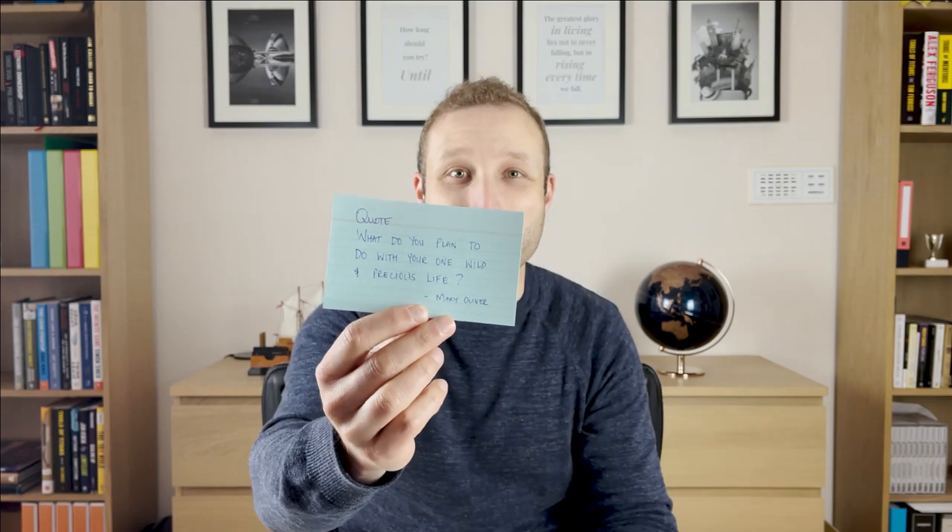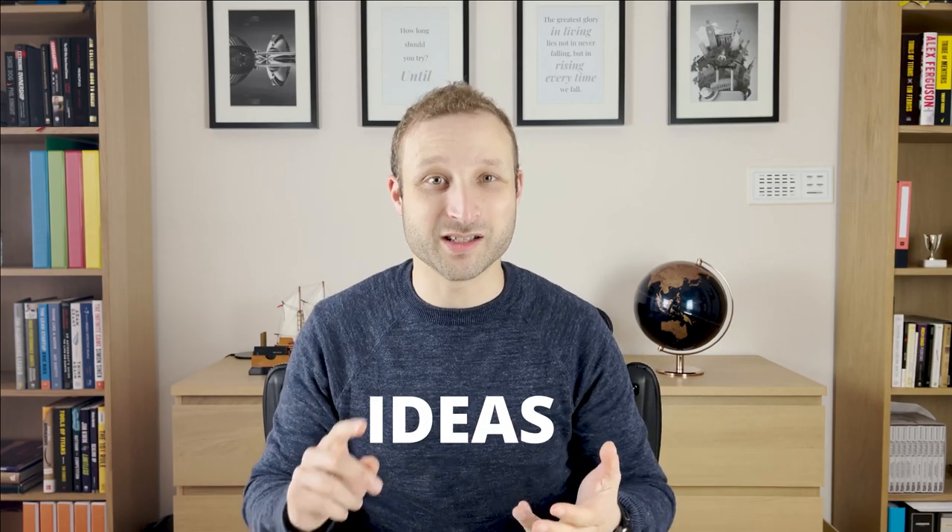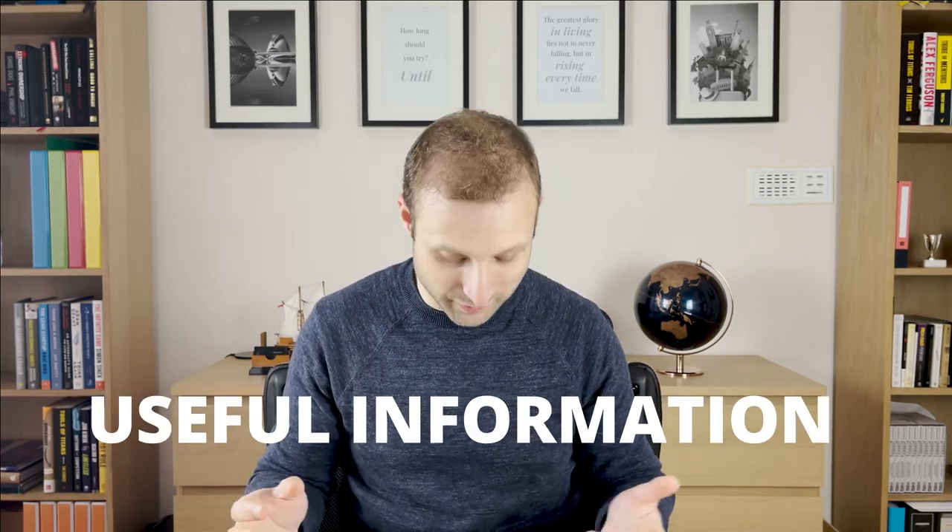You can also put things like quotes — I write 'quote' at the top and then put down the quote as well. When you label the top like that, you can flick through and find them easily, or you can put little tabs in there to sort these system cards. You could categorize them as quotes, ideas, or random useful information.